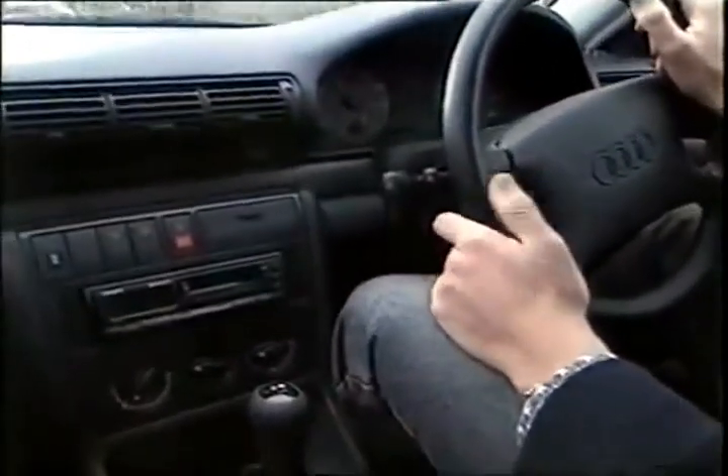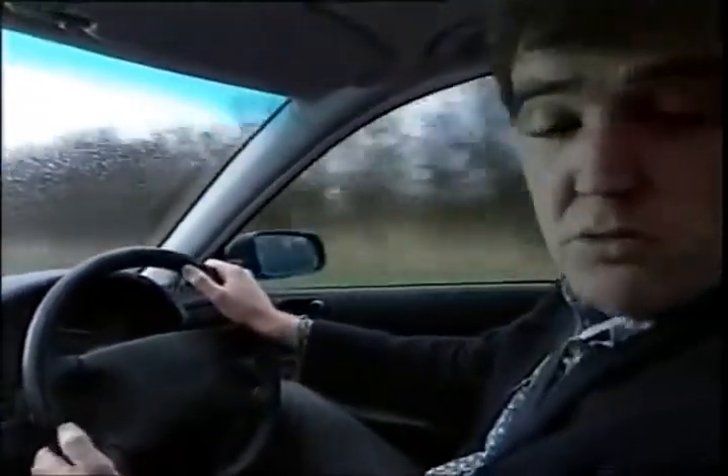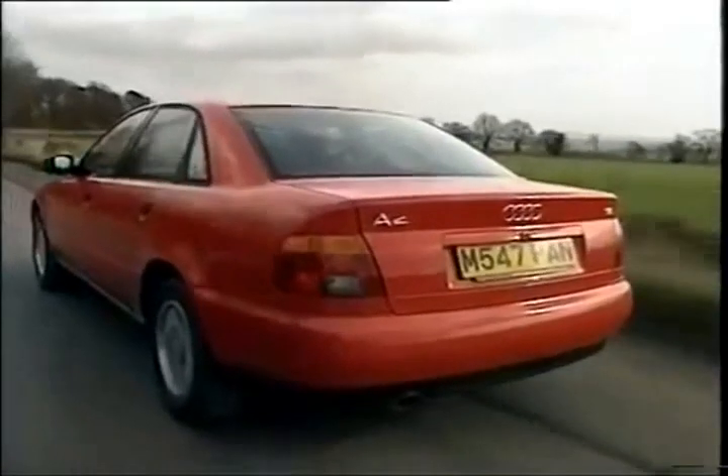It's also sensible. The dash is a model of Teutonic simplicity. Even I don't have to have this seat pushed all the way back. Rear space is a wee bit cramped, but the boot, I'm happy to say, is much, much bigger than it was in the old 80.